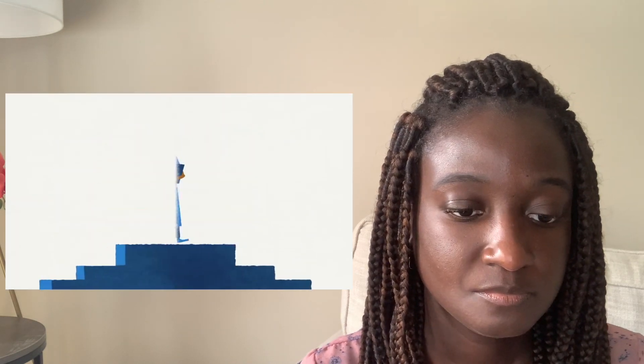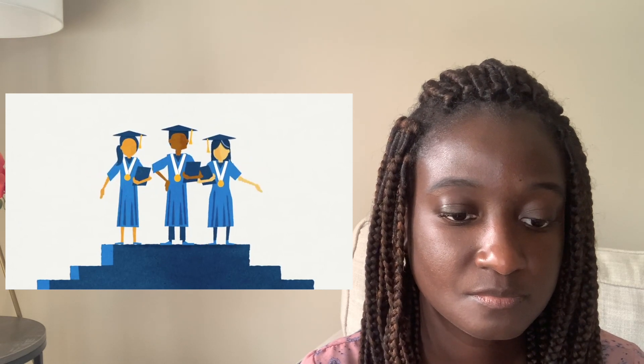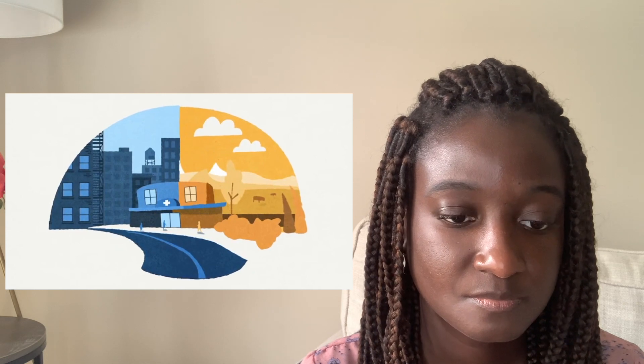Priority is given to students who have performed well academically, are from a disadvantaged background, and are likely to continue to serve in a high-need area once their NHSC service commitment is complete.